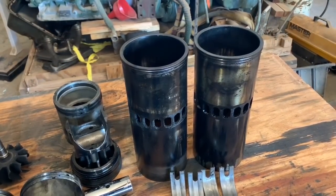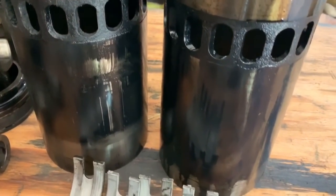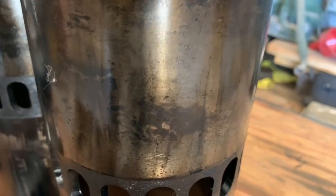These are the liners we pulled out of the bus. As you can see, they're covered in oil — that's because of the blow-by — and they have burning marks all over them.